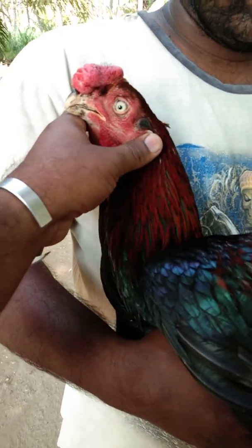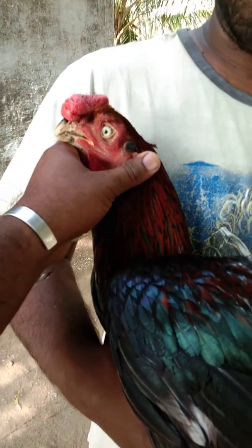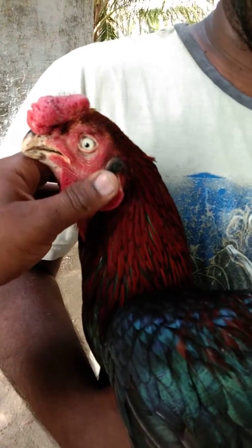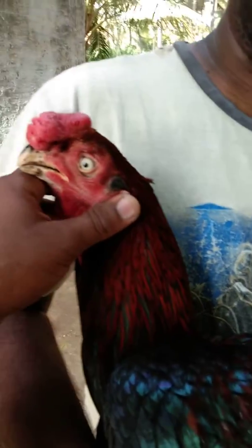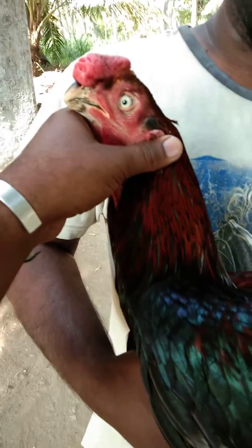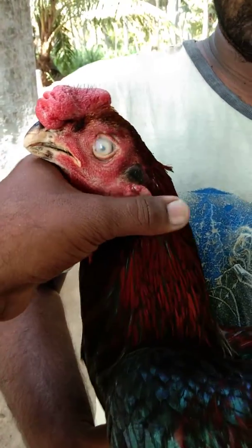See how curved the beak is — it's just a level month old. See the pearl eyes, also called silver eyes. See how much quality this bird has.